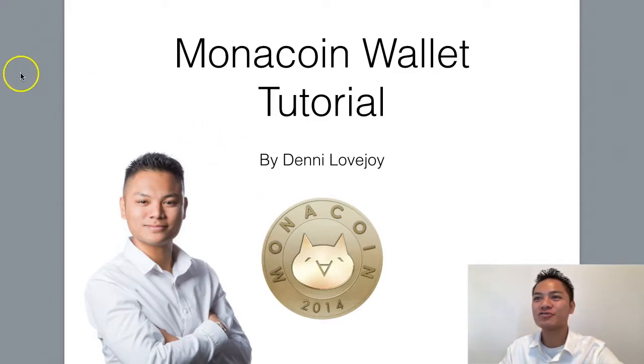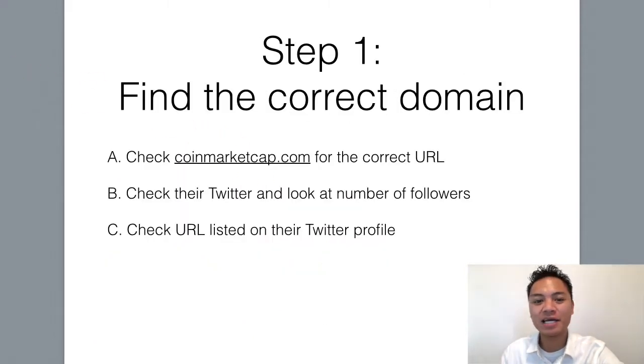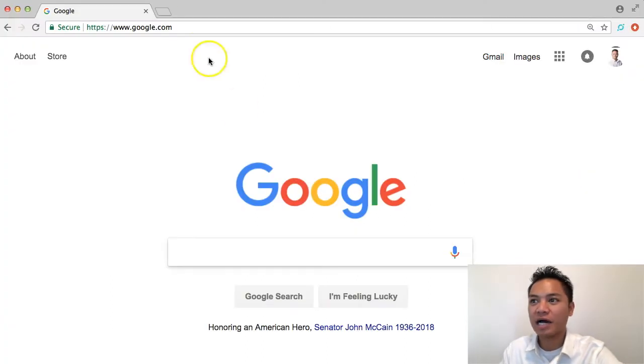So I'll get right into it. The first step is to find the correct domain name, so I'll go ahead and show you how I do that.